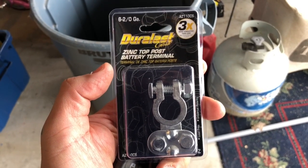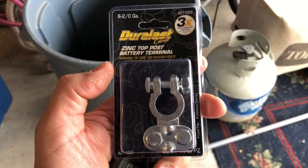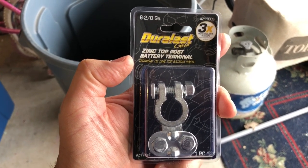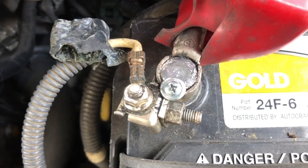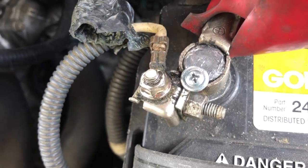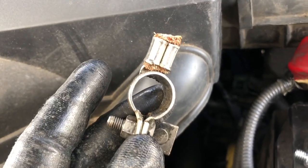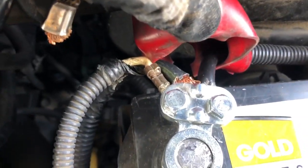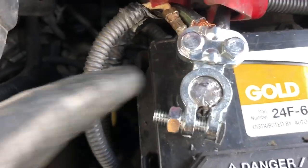I got a Duralass Gold universal battery terminal and I'm going to replace the positive one to see if that's where the problem is. You can see my terminal looks really bad, and the last mechanic put a bolt in there to keep it in place, but there's still a little play in it. I've cut the old one out and got the new one in, putting the cables onto it.